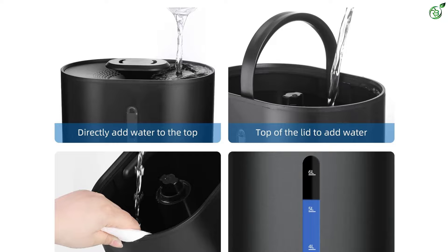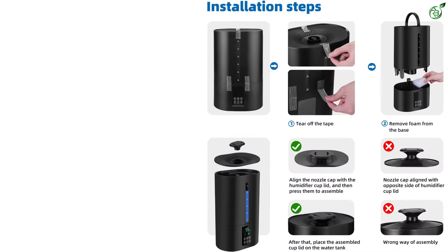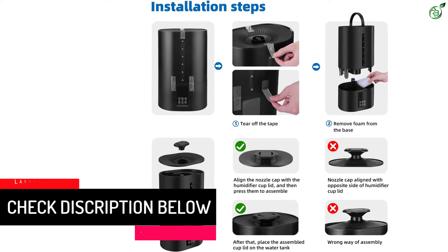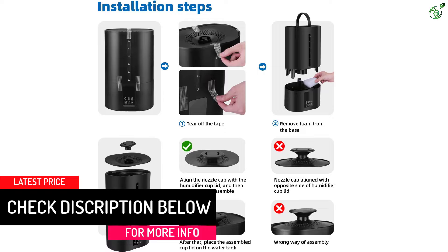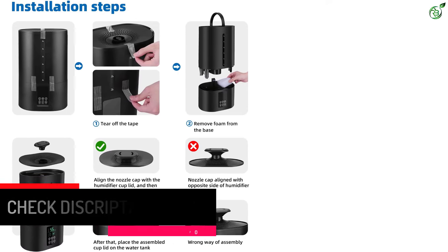Simply add your favorite essential oils to create a pleasant aroma in your home. Cleaning the humidifier is a breeze, as the water tank can be easily lifted and wiped clean with a damp cloth. The Coolfuku 6L Humidifiers make for a great gift and come with satisfying customer service.